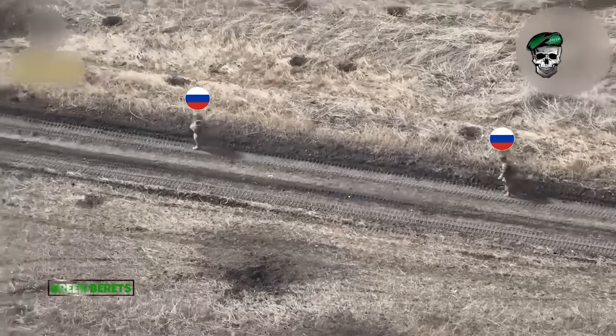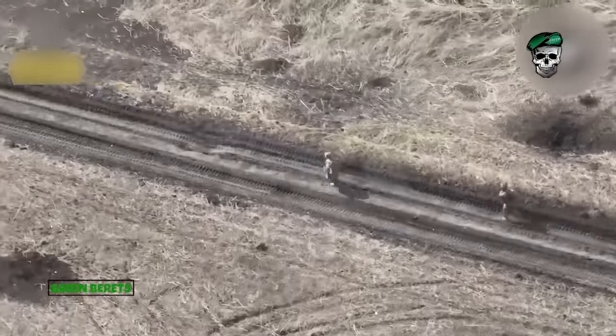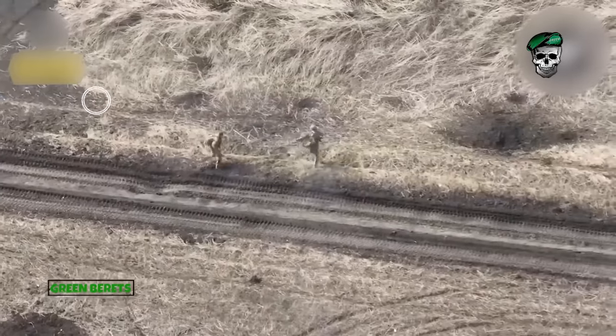Other brutal footage taken near Avdiivka also shows a pair of Russian soldiers being chased and repeatedly attacked by Ukrainian kamikaze drones. The drone managed to paralyze both of them in seconds.